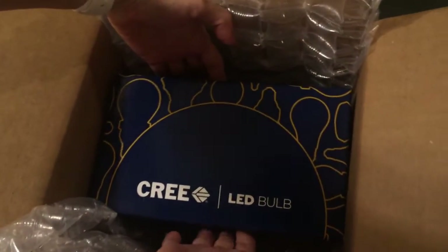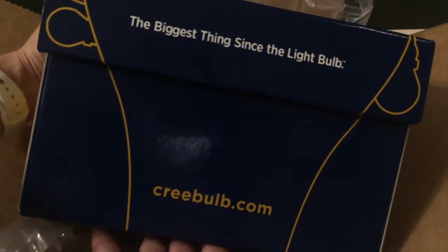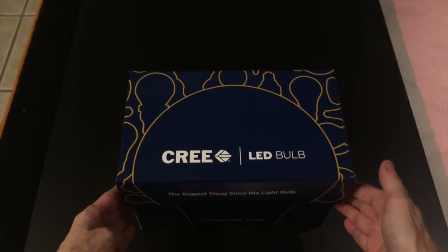Right now it's a box within a box — the Cree logo and really cool outlines of the Cree LED bulb in their standard yellow color. Creebulb.com, the biggest thing since the light bulb, save up to 90% energy, shows colors true and natural. We'll get rid of the big box and focus on the smaller box.